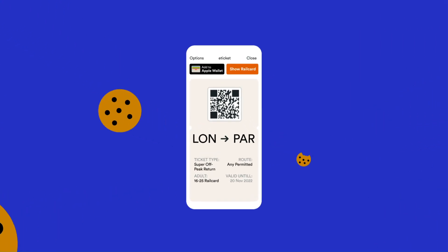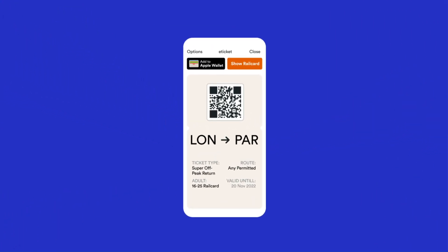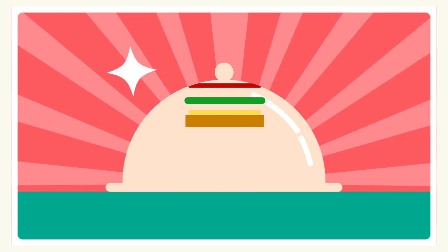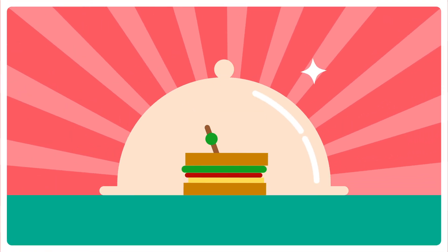You can see which train service you'll be using on your digital ticket or on the TrainLine app when booking. Once you know what service you'll be using, you can simply search that in your browser to see if they do provide food on board. And that's it — it's as easy as that.